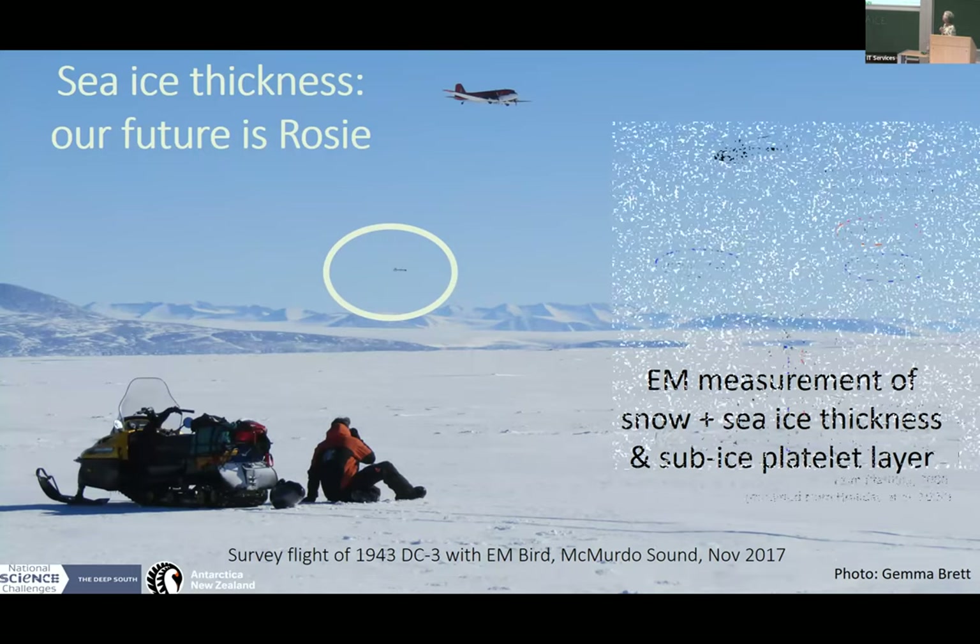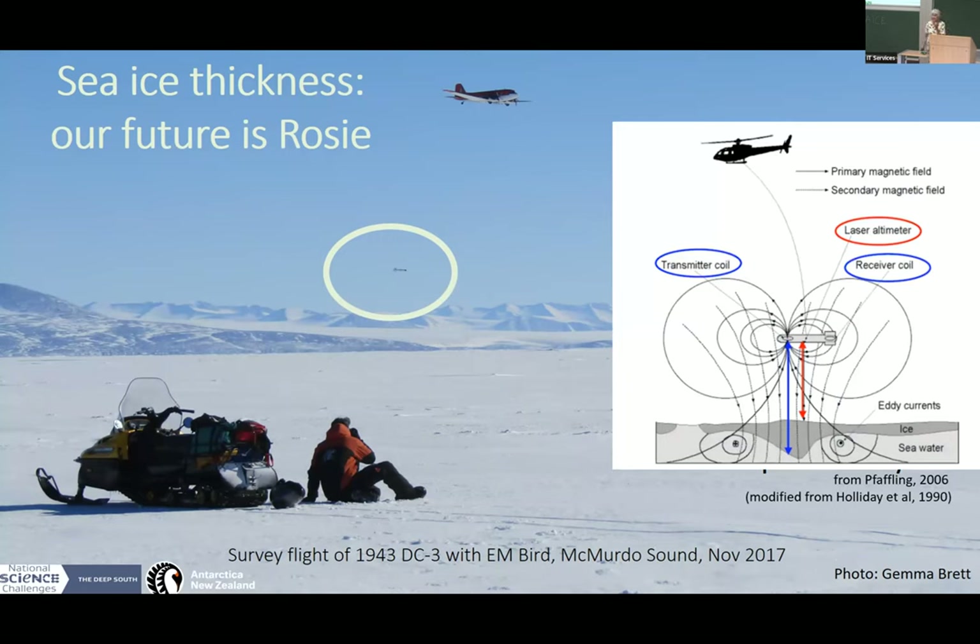We're also going to want to pick out the sub-ice platelet layer. Here's a sketch of how ROSI does it: she's essentially sensing the conductivity of the ground below her. In the simple case where she's over ice on water, the nearest conductive medium is the seawater, and she can sense that distance. She also has a laser on board, so she measures the snow surface. Subtract one from the other and you've got your answer.